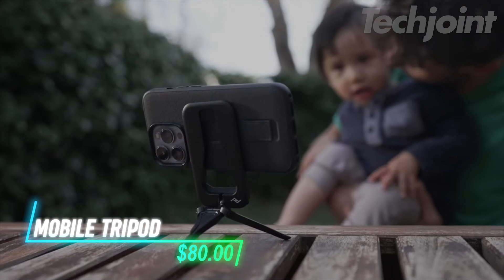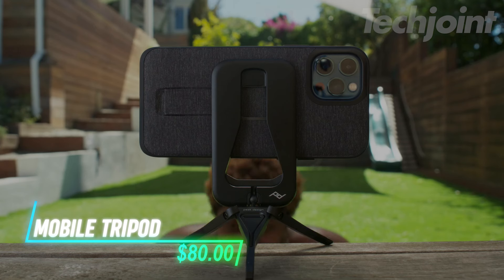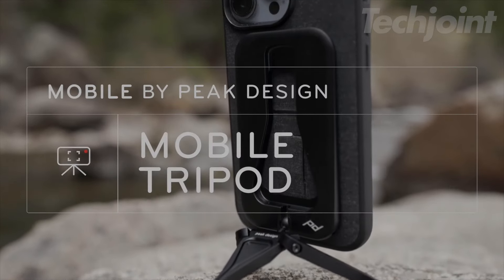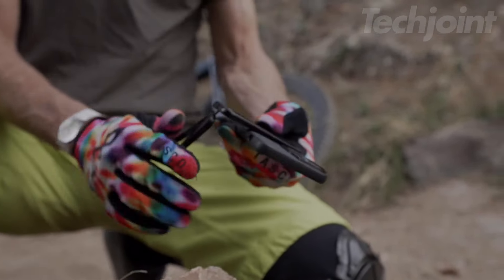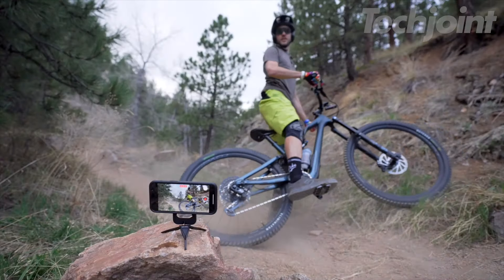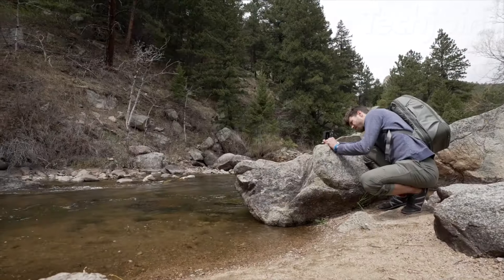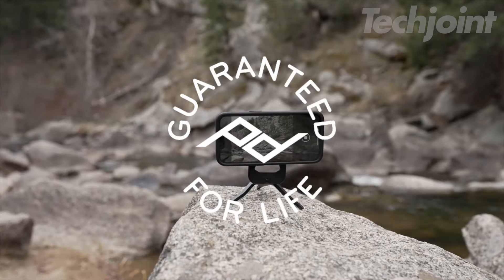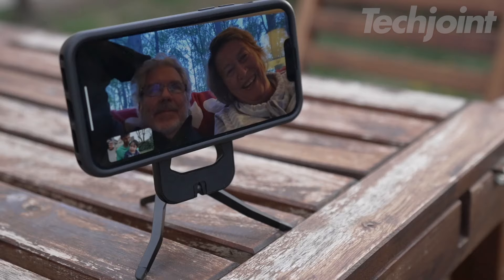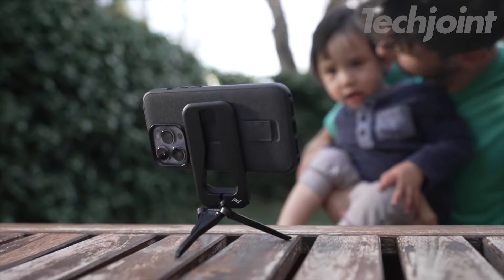Capture steady shots and videos with ease using this ultra-portable mobile tripod. At just half a centimeter thick, it's pocket-friendly and snaps securely to your phone via strong, MagSafe-compatible magnets. Designed for both tripod and kickstand use, its adjustable ball head lets you find the perfect angle for photos, videos, or calls. Whether you're on the move or at home, this tripod delivers stability wherever you need it.